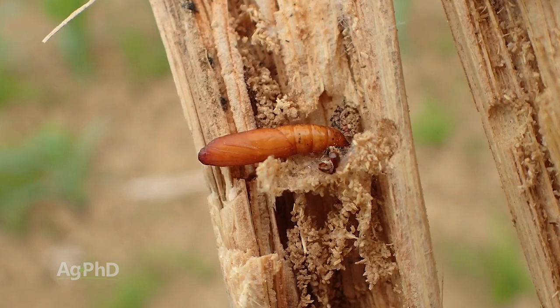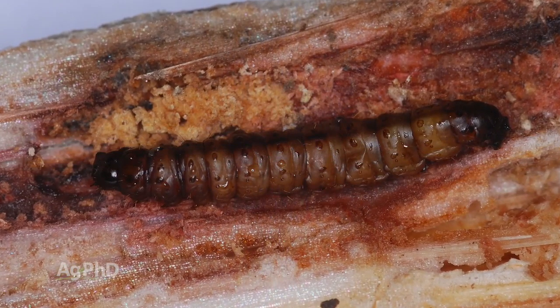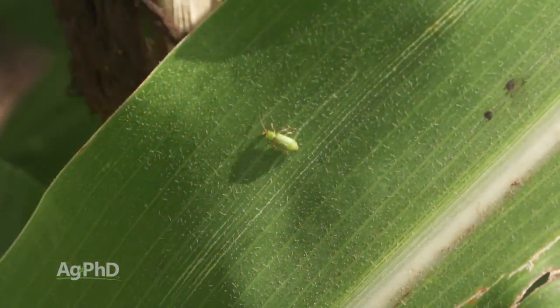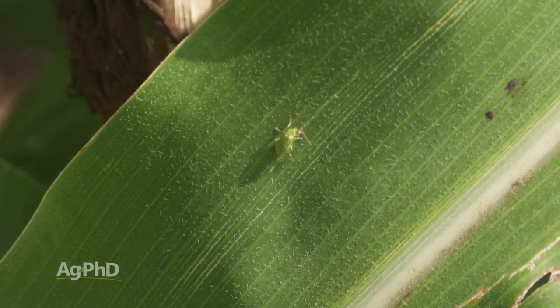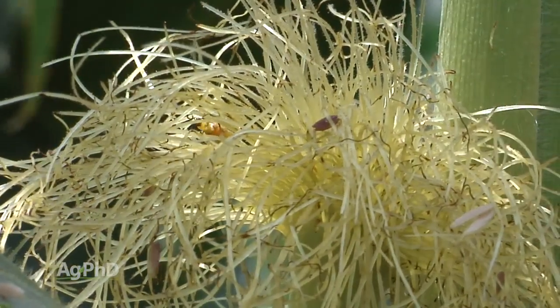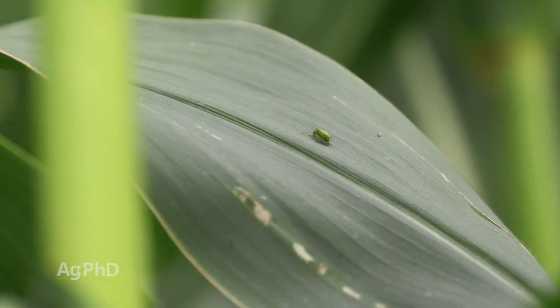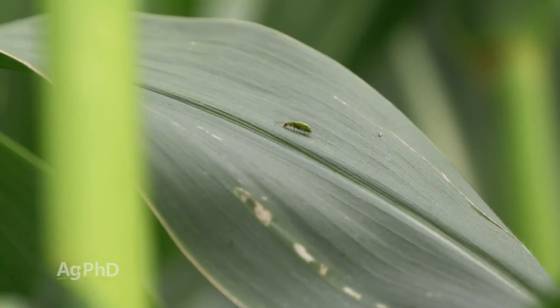Once they've bored into the stalk, you've got a real problem — you can't get in there to control that insect. Corn rootworm beetles are not going to bore into the stalk; they're going to be on the outside of the plant. But what they will do is chew off silks and affect your plant above ground. I've seen fields where they've clipped all the silks off the ears, or clipped enough silks that you got poor pollination — that's a substantial yield loss right now.